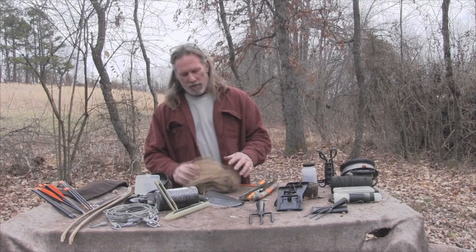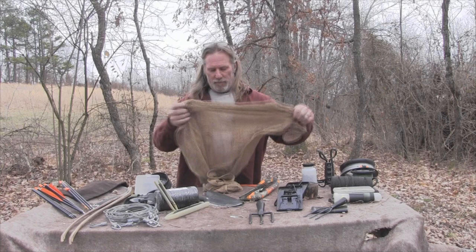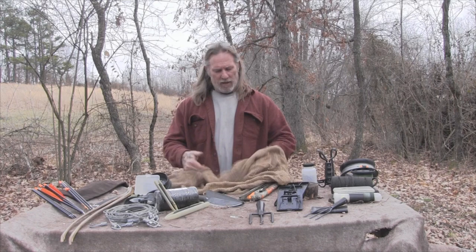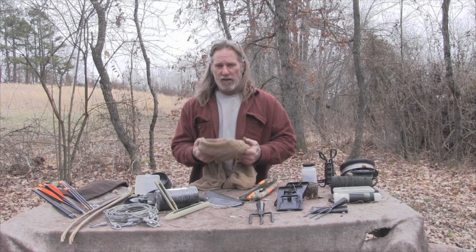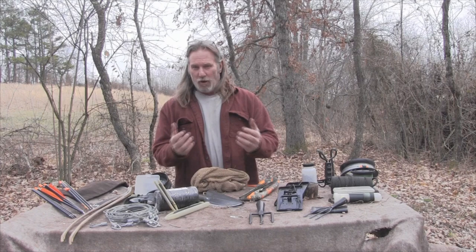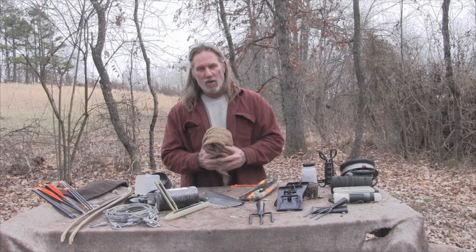One thing I carry with me all the time is a veil or net. I carry this instead of a smog most of the time because it will do everything a smog will do, but it also gives me the ability to use it as a seining net or dip net. It works for everything else you'd need — cooling down by a creek, hygiene, first aid, emergency slings and bandages — and it gives you an easy way to gather food sources and bait like small fish and crayfish.